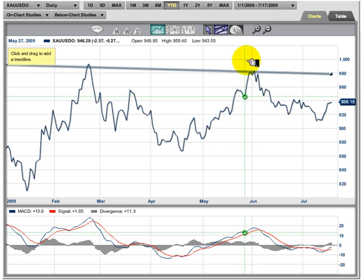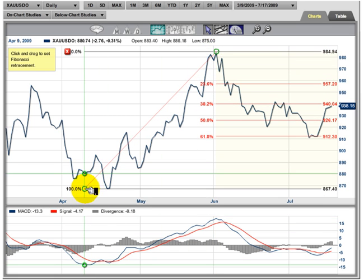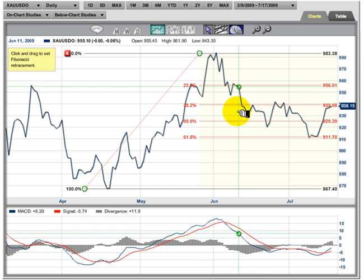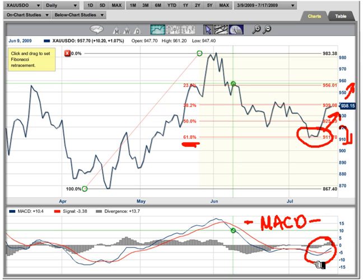I'm going to put in our Fibonacci lines, which are very simple to do — just drag from the highs down to the lows and make sure we get that perfect. You can see how beautifully these worked. Here's the 61.8% retracement, which came in around 911 — that's exactly where the market stopped. We've had the bounce up. The question is: is this bounce going to continue or is it going to roll back over? The MACD has turned up right here, and looking at our Fibonacci it has completed a low and looks like it wants to go higher.